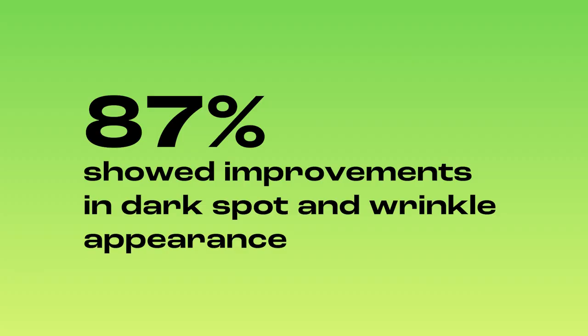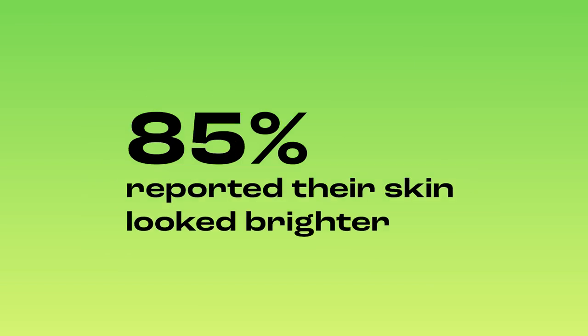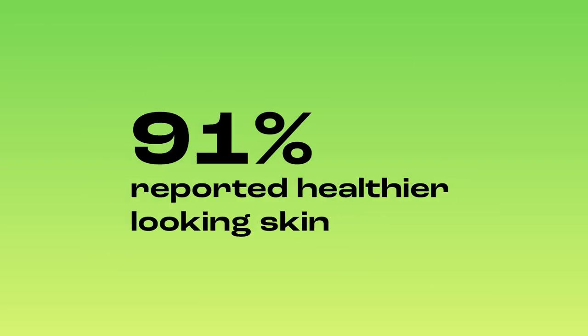In our clinical trials, 87% showed improvements in dark spot and wrinkle appearance, 85% reported their skin looked brighter, and 91% reported healthier looking skin.